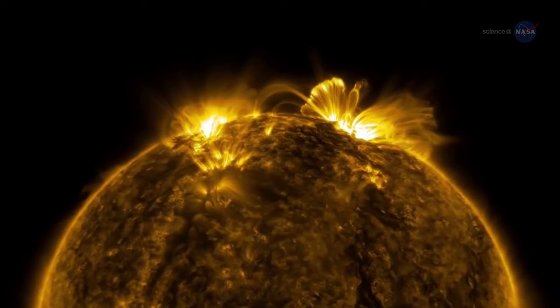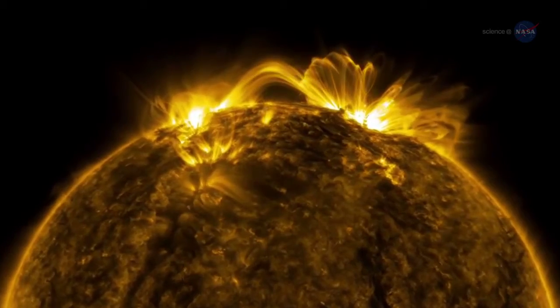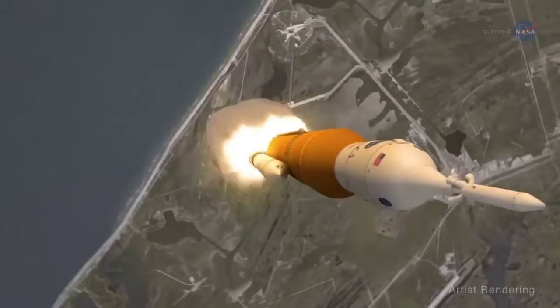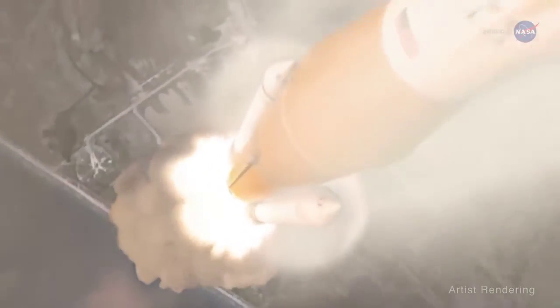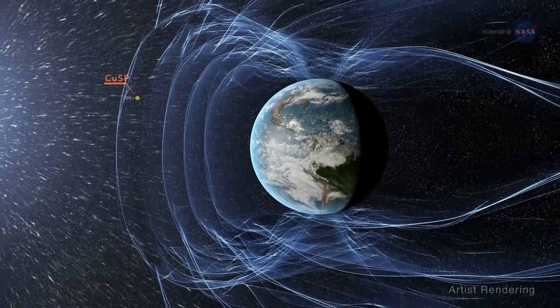In 2018, NASA plans to launch the CubeSat to Study Solar Particles, or CUSP. It will hitch a ride out of Earth orbit during an uncrewed test flight of NASA's Space Launch System. CUSP could serve as a small space weather buoy.